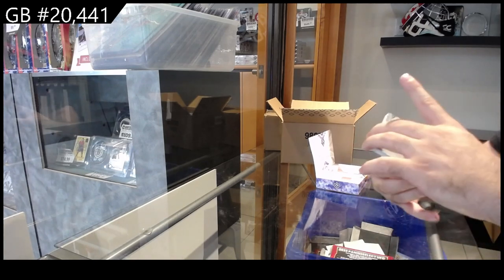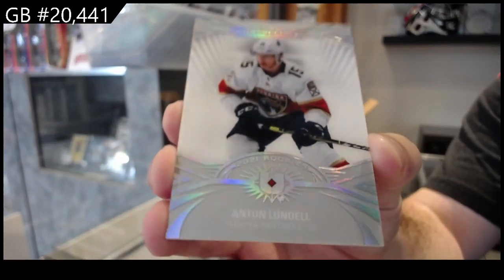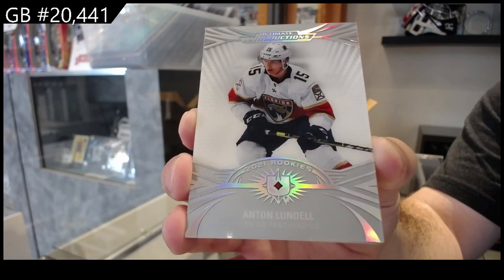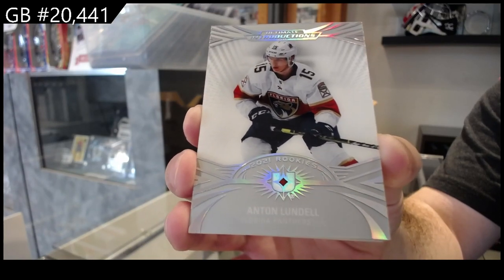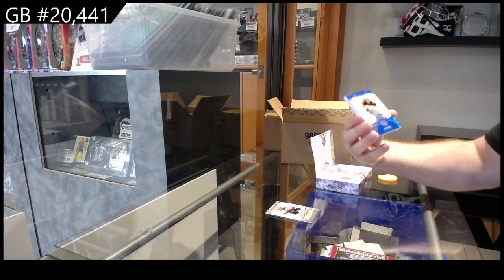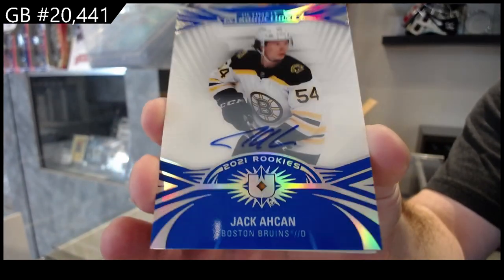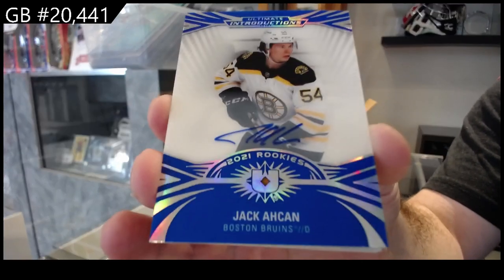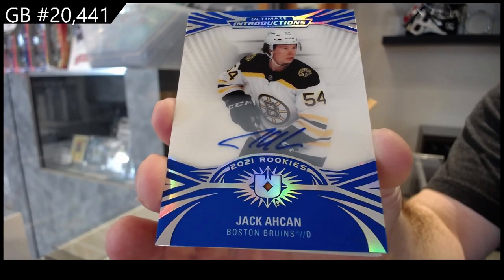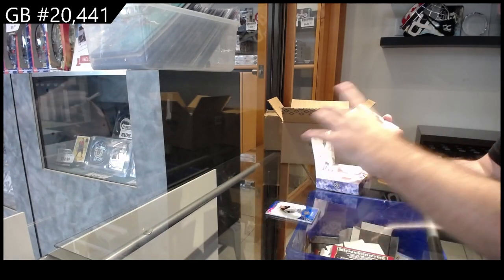All right, I'll do the first few packs nice and slow for you guys. Lundell for the Panthers — ultimate introductions. We've got an introductions autograph of Aiken for Boston. Ultimate introductions, Aiken for Boston. These are really cool, by the way. I love these cards.